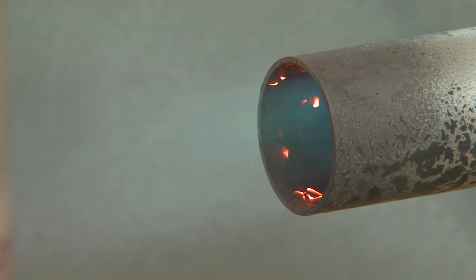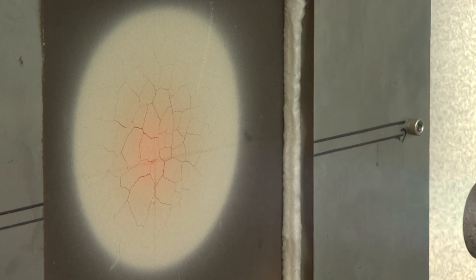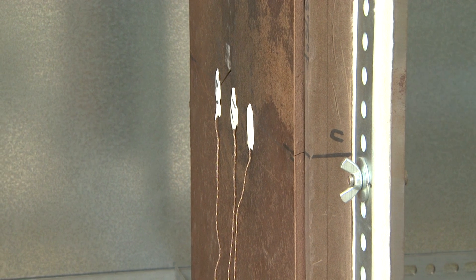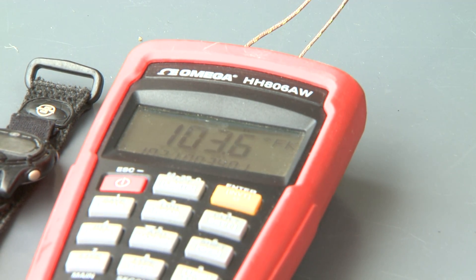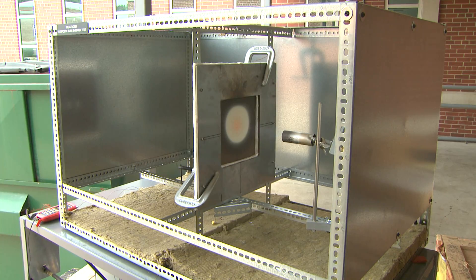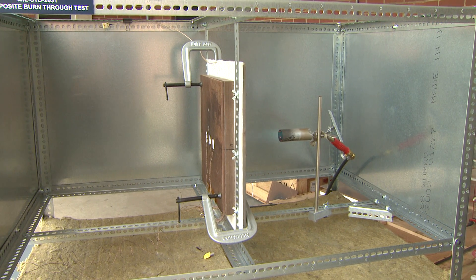That propane-fueled flame burns at about 2,000 degrees, but even after 10 minutes of direct flame, sensors on the back of the block record the temperature as climbing to just over a hundred degrees. The fire and heat-resistant material is called Echo Core, and it's made of coal ash.